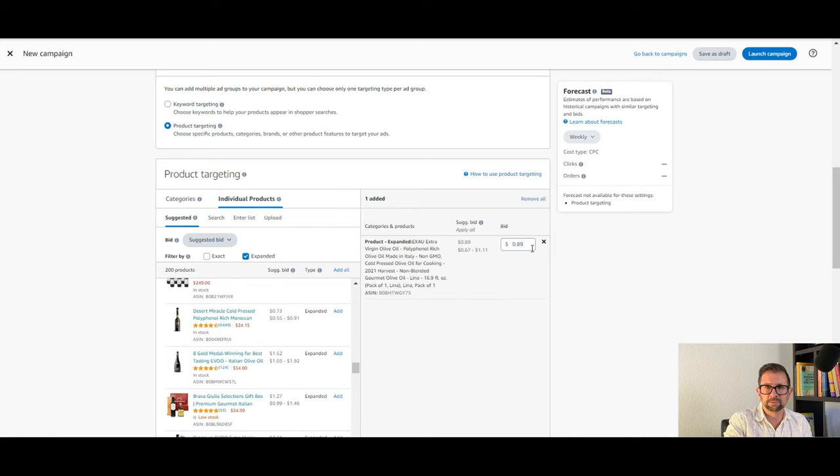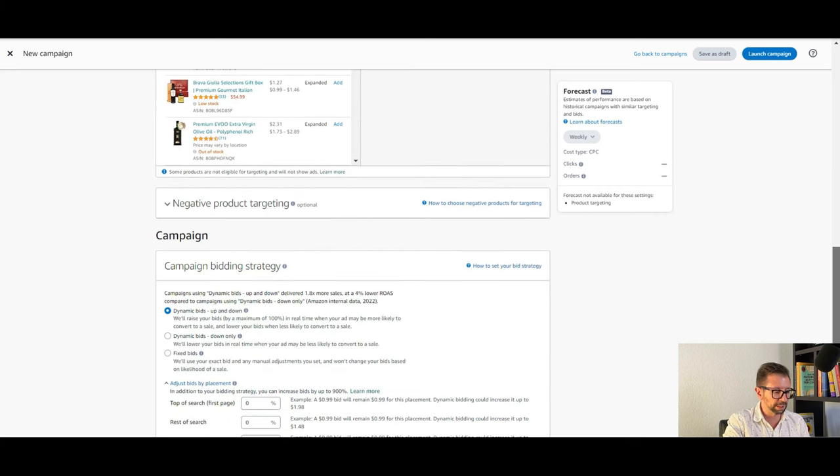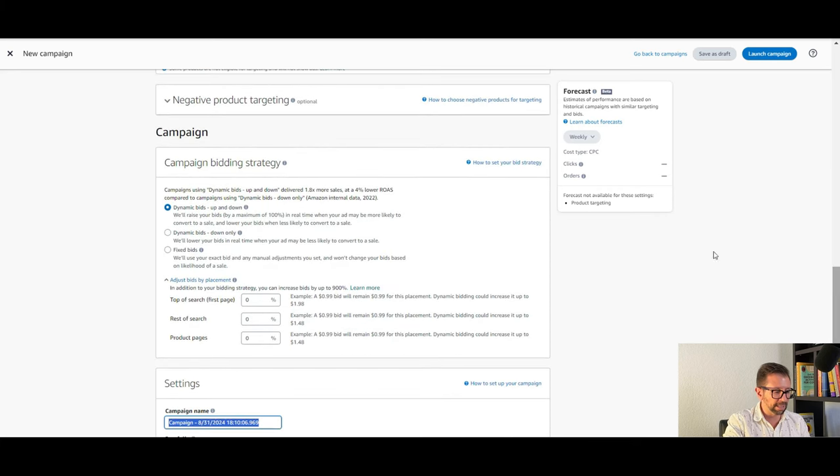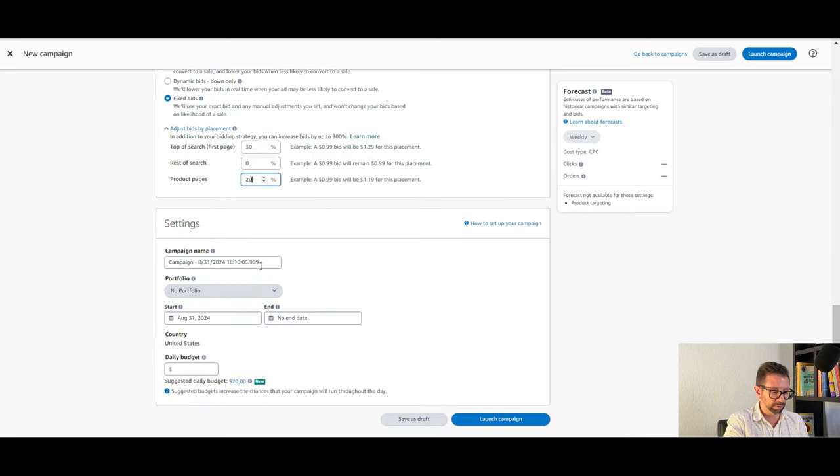You can see the bid on this is relatively inexpensive — it's 89 cents per click. Usually if you target extra virgin olive oil keywords, the clicks might be two or three dollars. So I'm getting great exposure. I like to set it at fixed bids, and then top of search is important — I juice that to maybe 30%, and then 20% for product pages. For the campaign name, I use a syntax like PT — product target — underscore expanded, which means it's an expanded search, then the ASIN of my product, then the ASIN of the product I'm targeting.